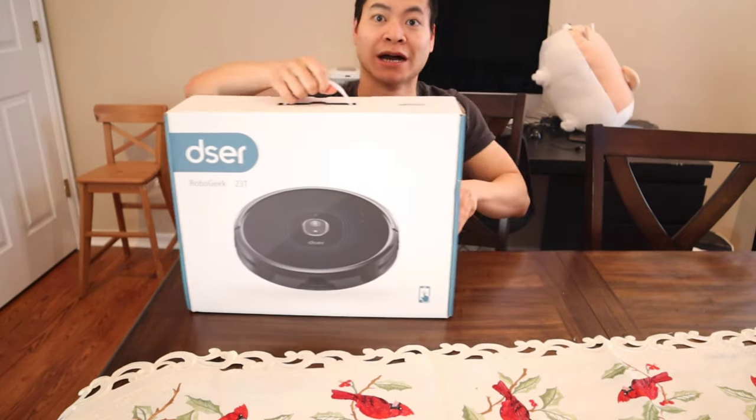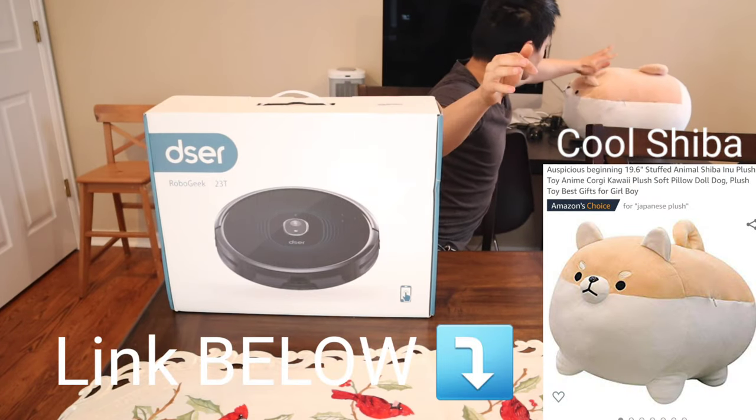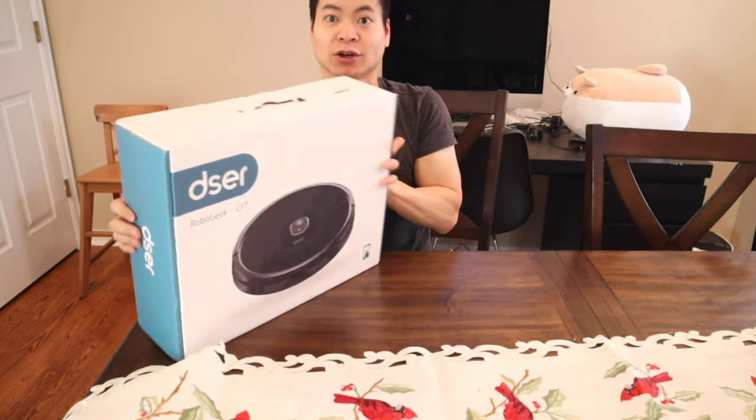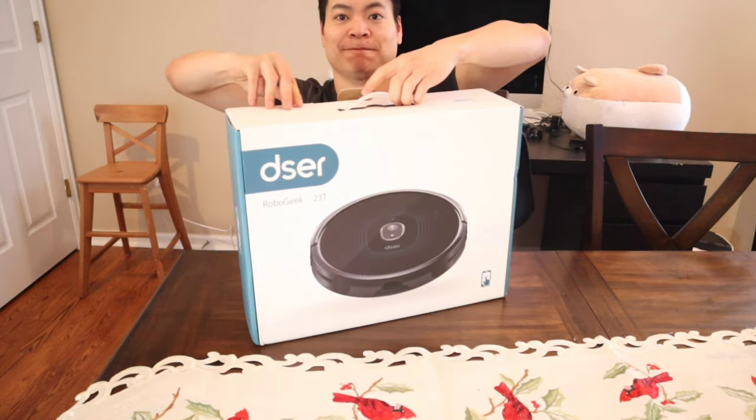Hold on one second. I'm having to deal with my Shiba. Good boy. Sorry about that. I get sidetracked easily. Let's go ahead and get the tab opened up here and we'll just lift this guy up.